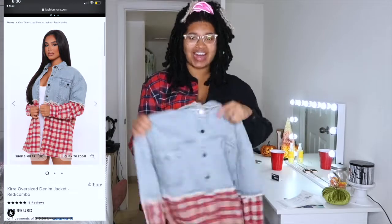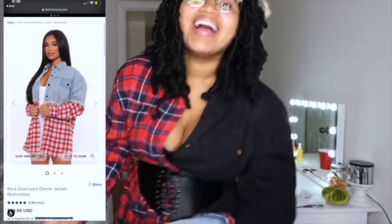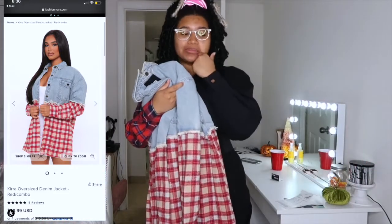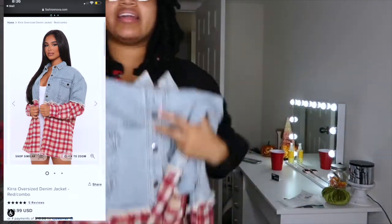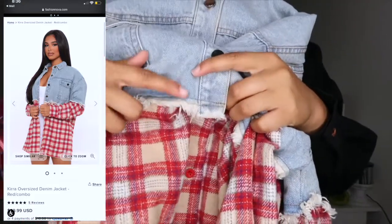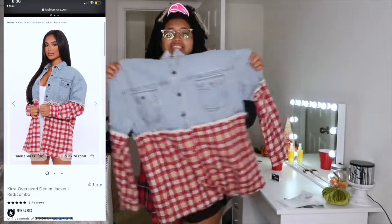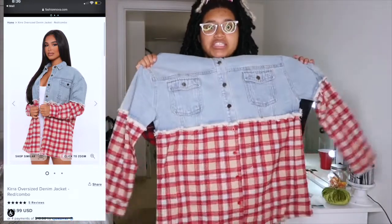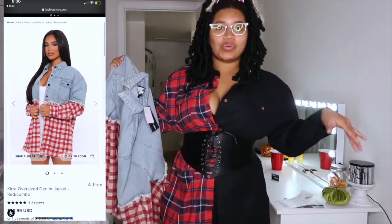My clothes are about to make this a lit fall, and I might even get more. We also got this half denim half plaid jacket with fringe detailing going across — it looks so cool. It's like another version of the first jacket and I would wear this with my beige knee-high boots.